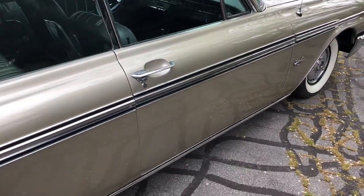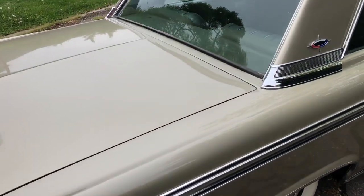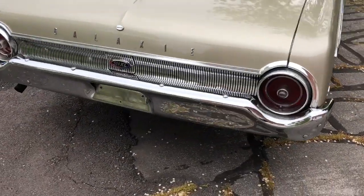Believed to have a 390 V8 with automatic transmission. It is currently running.